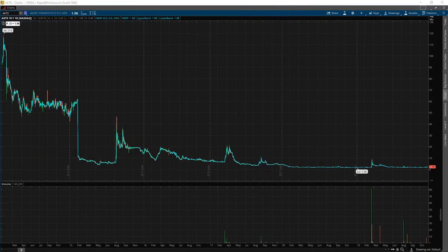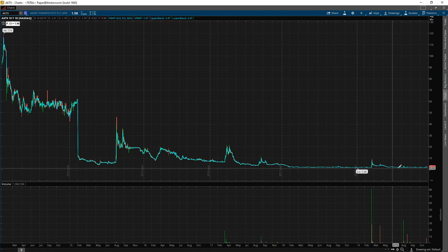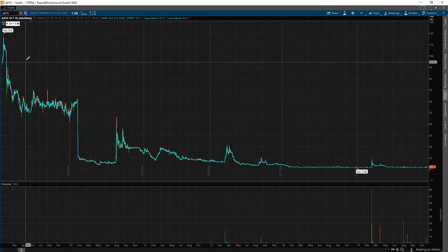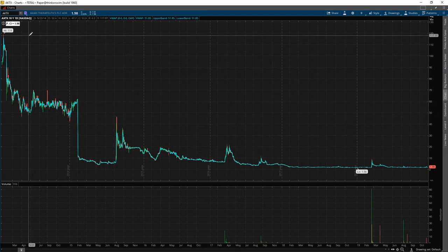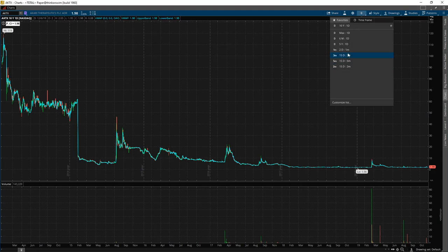I've got my picture painted. On the daily, let's go back as far as we can — 10 years. You know, it went from 120 to like 2. That's a trash company, right? So that's my edge.